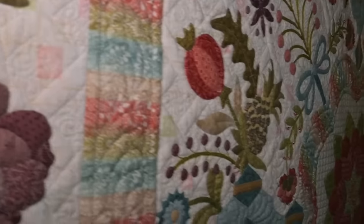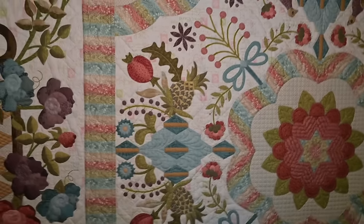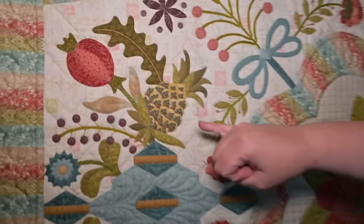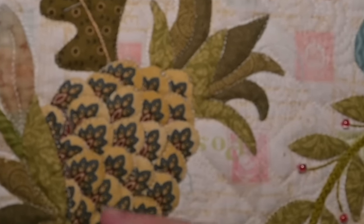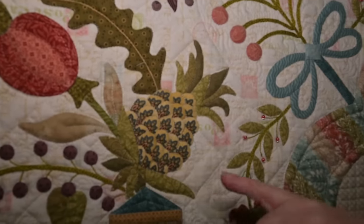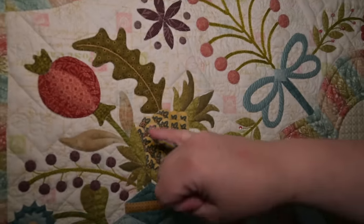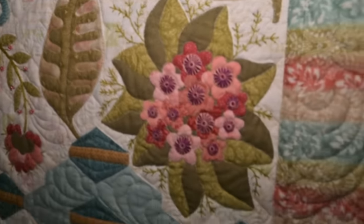I hope you can see the quilting and the detail. Each of these little pineapple motifs — it's all fussy cut prints to look like pineapple textures. And there's beading. It's just lovely.